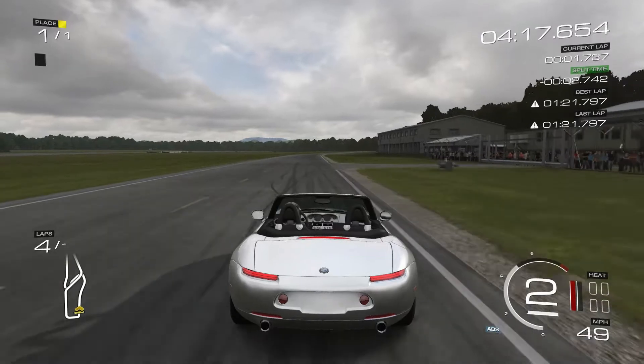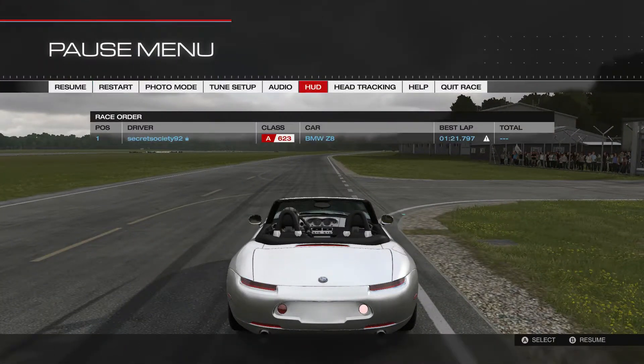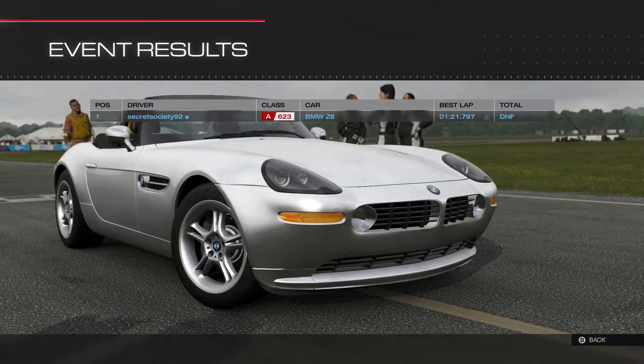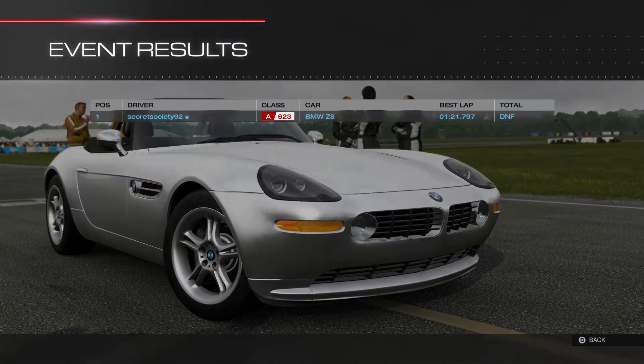So there we go — that is, I think, the fastest time we have had so far on this series. Let's just check the leaderboards. Yeah, so 1 minute 21.797.